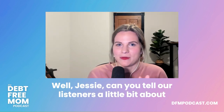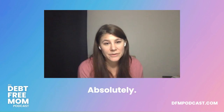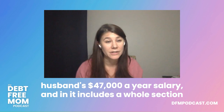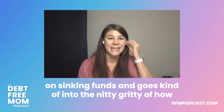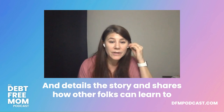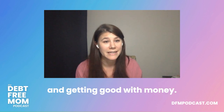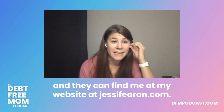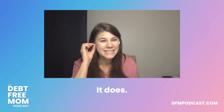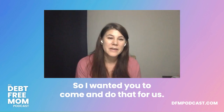Jessie is the author of Getting Good With Money, which shares her family's story of becoming debt-free on her husband's $47,000 a year salary. It includes a whole section on sinking funds going into the nitty-gritty of how they developed the system. You can find her on Instagram at jessiefearon and at jessiefearon.com. And yes — debt-free includes the mortgage.